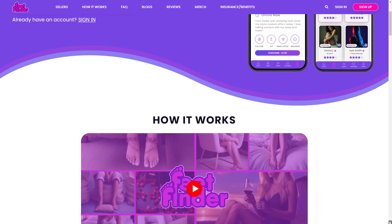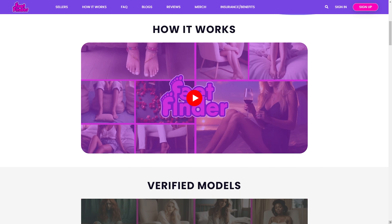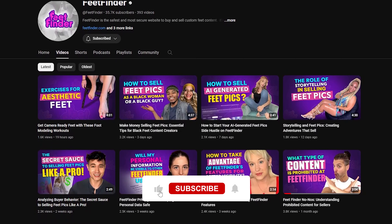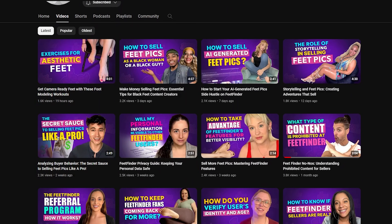A roadmap to navigating visibility in the realm of selling foot content. Whether you choose to share your smile or let your feet do all the talking, FeedFinder is your platform. Ready to dive in? Don't forget to visit FeedFinder.com to get started. And for all the tips, tricks, and insights on selling foot pics online, make sure you're subscribed to our channel. Here's to making informed choices and thriving in your online presence. See you in the next video.